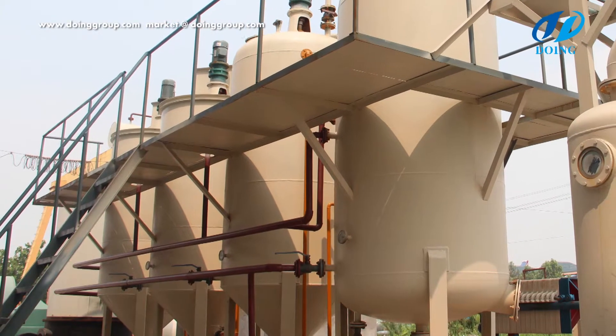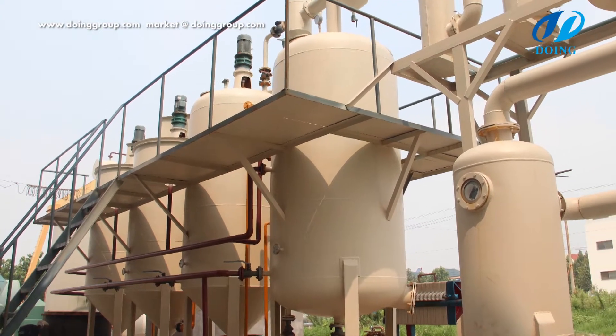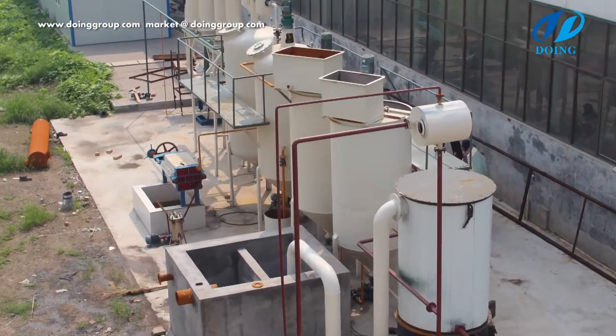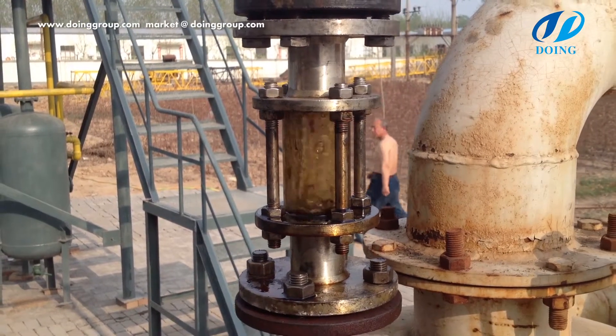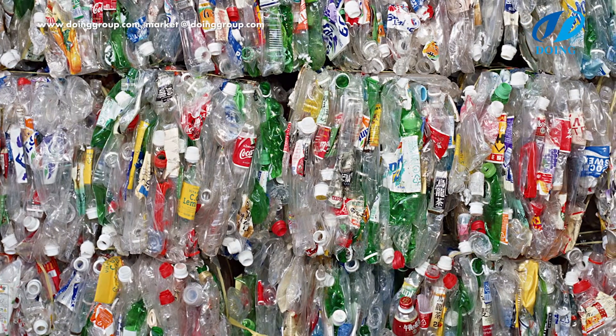Refine system: we can get yellow diesel after refining by oil distillation machine. This kind of diesel can be used for tractors, trucks, power generators, boilers, etc. The oil recovery yield average is 75% to 90%.